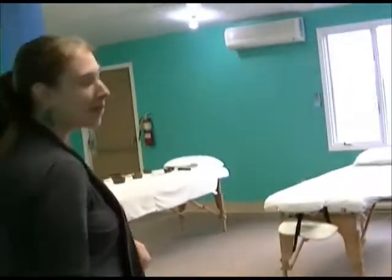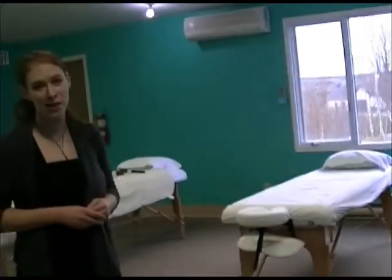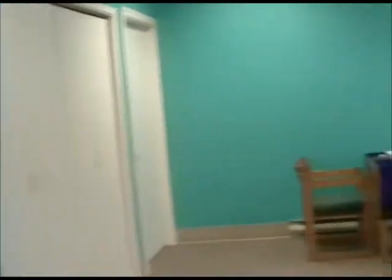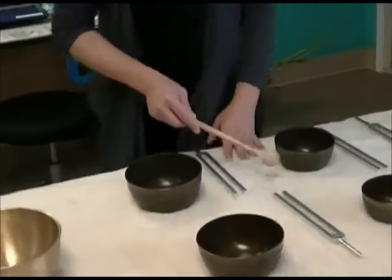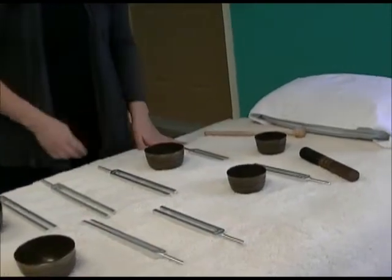This is our treatment room. This is Simone. She's a therapeutic touch practitioner. She also does relaxation massage and paraffin hand and foot treatments, which are great for arthritis pain. These are our massage tables. We do a little bit of sound therapy here as well with the singing bowls and the tuning forks as well.